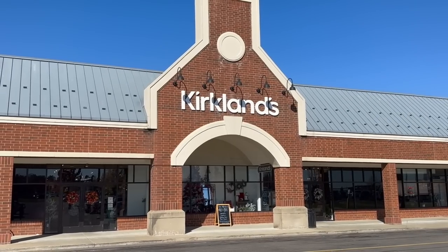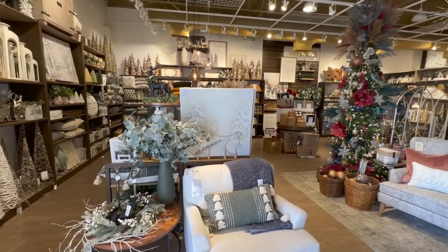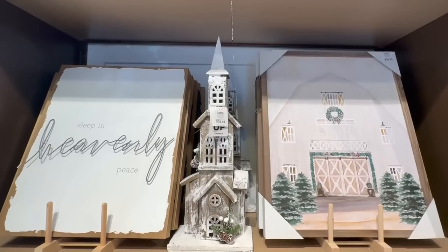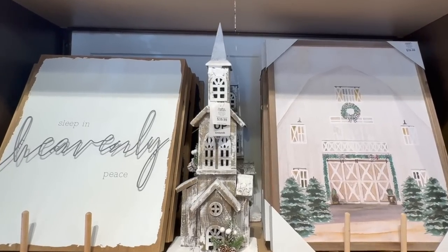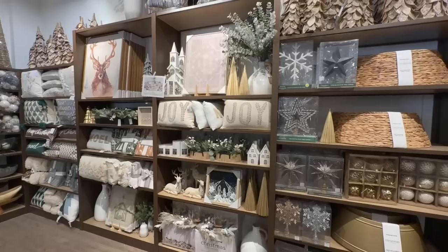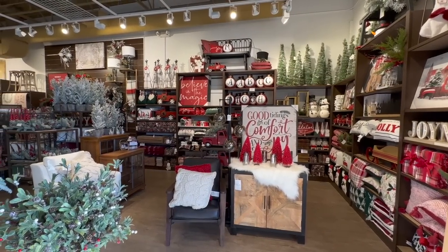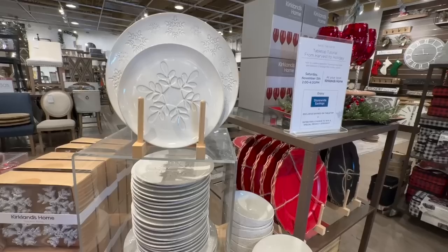Hi sweet friends, welcome back. Today we are shopping Kirkland's. I'm so excited to finally see all of their beautiful Christmas decor for this year. They never seem to disappoint, do they? So friends, go ahead, grab a hot cocoa, coffee, or tea, sit back, get cozy, and let's take a stroll through Kirkland's together.